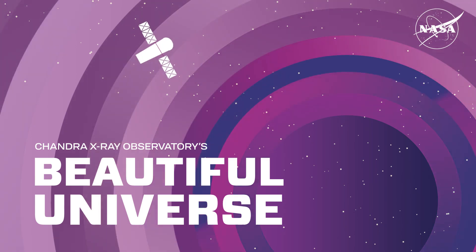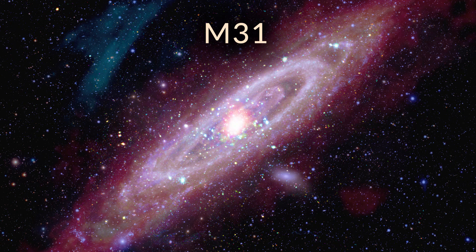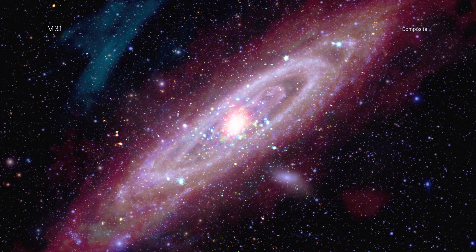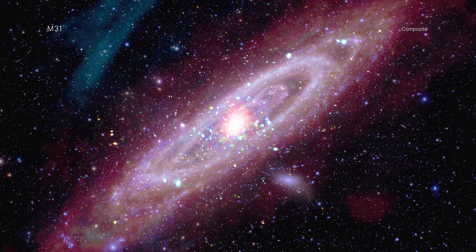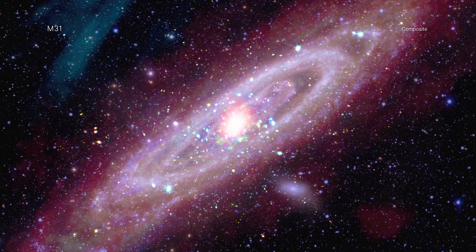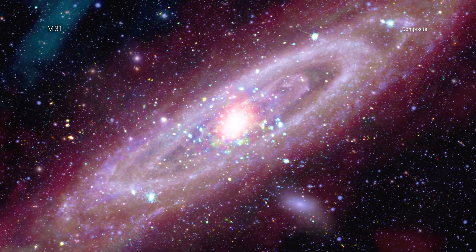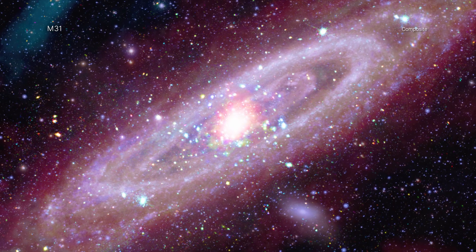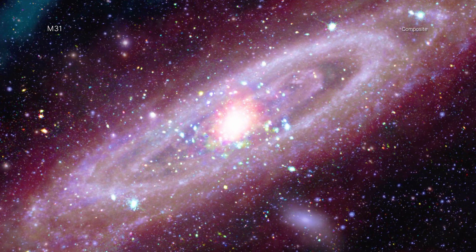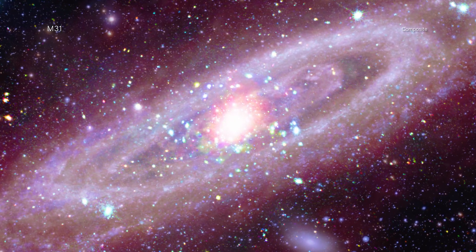Visit Chandra's beautiful universe: M31, the Andromeda galaxy, also known as Messier 31. M31 is the closest spiral galaxy to the Milky Way, at a distance of about two and a half million light years. Astronomers use Andromeda to understand the structure and evolution of our own spiral, which is much harder to do since Earth is embedded inside the Milky Way.